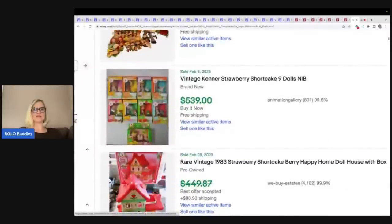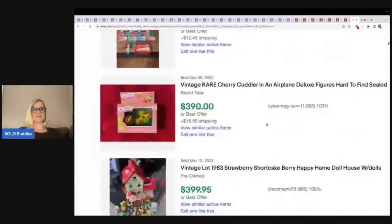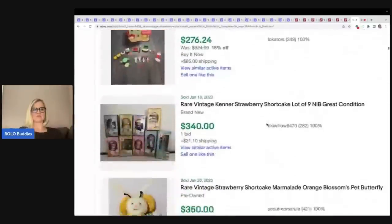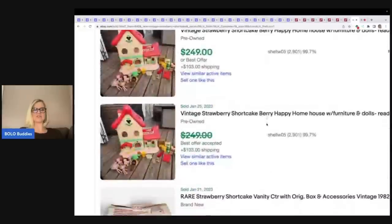All these houses, all these dolls in original boxes — some of these go for crazy money. There's a different one here — this was Marmalade. So it looks like any of the plush are definitely something you should be picking up.